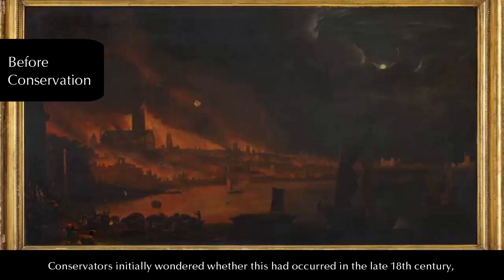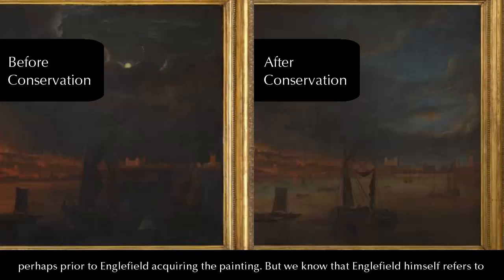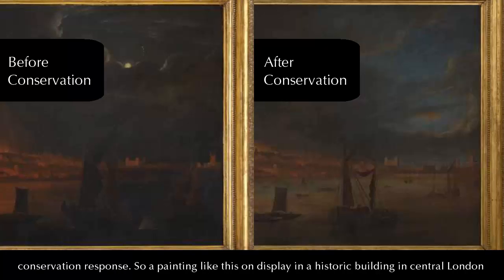Conservators initially wondered whether this had occurred in the late 18th century, perhaps prior to Englefield acquiring the painting, but we know that Englefield himself refers to the painting as being a daytime scene, so that doesn't quite work. It's therefore highly possible that this over-painting was carried out in the 19th century, and may actually have been a conservation response.